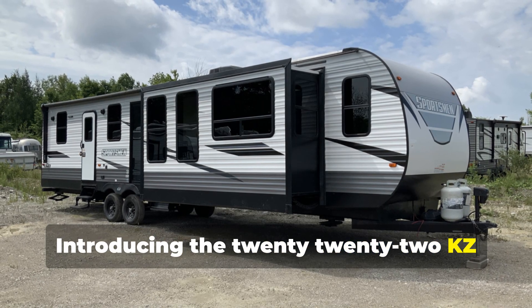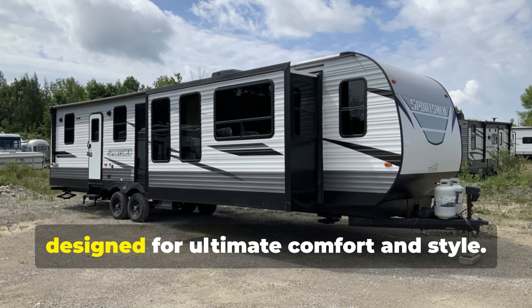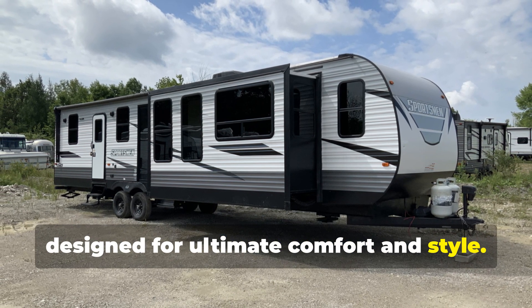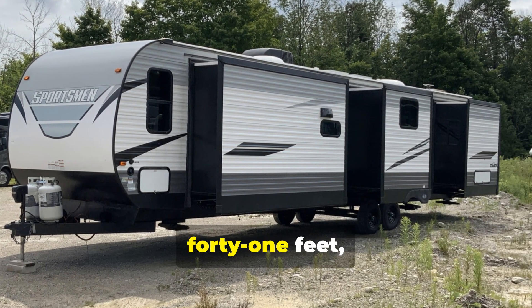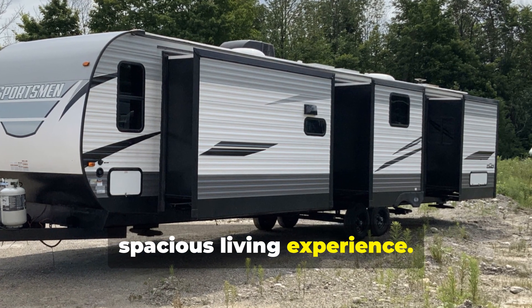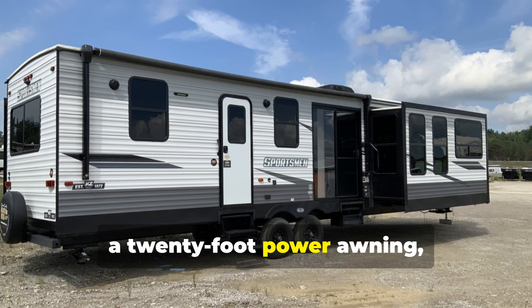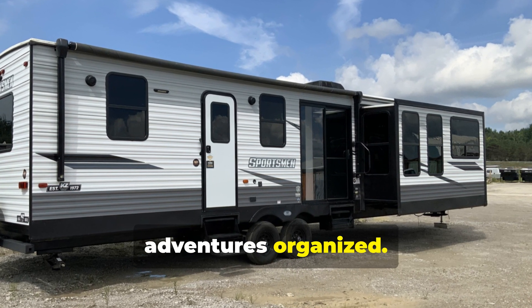Introducing the 2022 KZ Sportsman 364BH, a park model trailer designed for ultimate comfort and style. With its impressive length of over 41 feet, this trailer is built to provide a spacious living experience. The sleek exterior features modern graphics, a 20-foot power awning, and abundant storage space to keep your adventures organized.